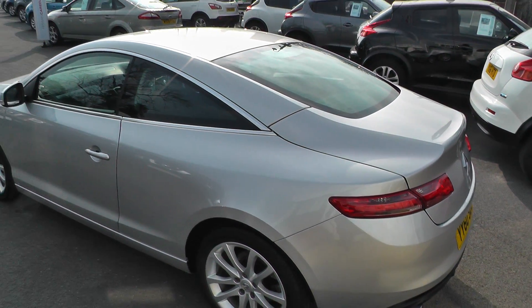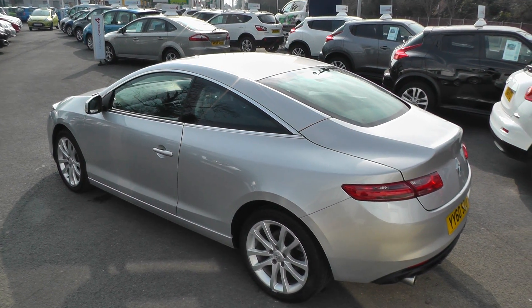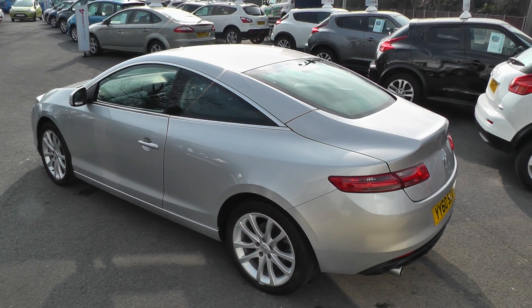This car is covered by the Nissan Cared For programme, which means it comes complete with 12 months guarantee, 12 months MOT, full service and 12 months breakdown cover.